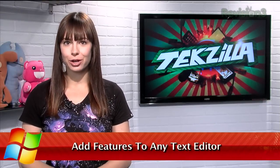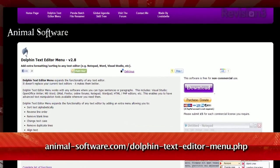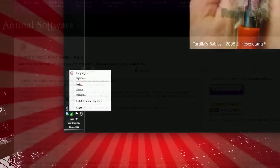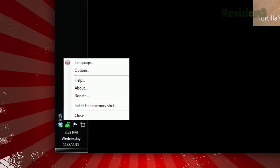Bare-bones text editors like Notepad are great for jotting down quick thoughts, but sometimes you just want that extra feature without giving up your app of choice. Now you can have it all with Dolphin Text Editor Menu, available at animal-software.com. It runs in your system tray and works with any text you type in any application, whether it's Microsoft Word or web-based like Gmail.